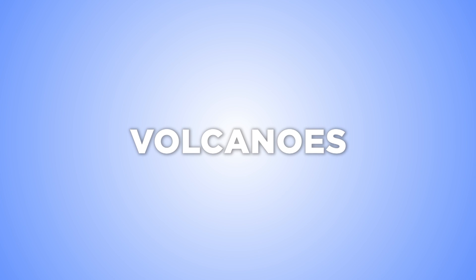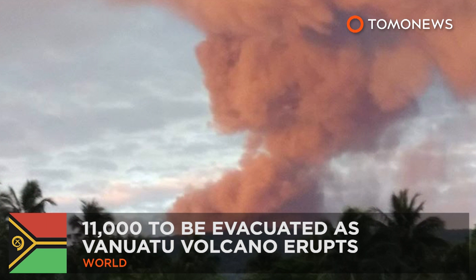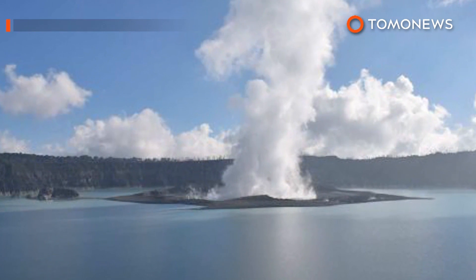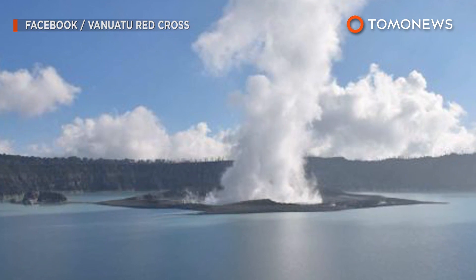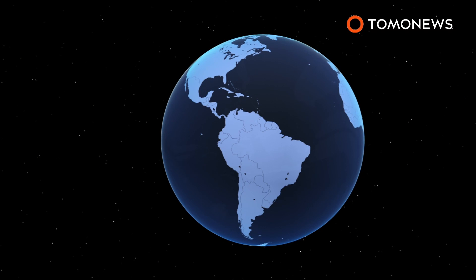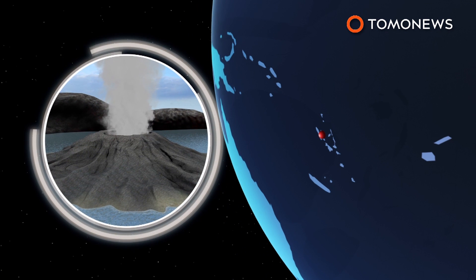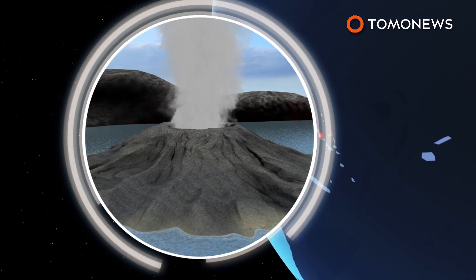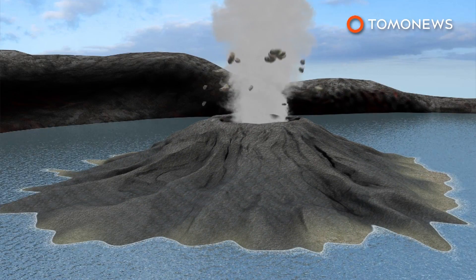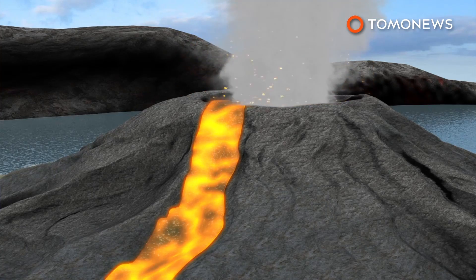It's about to blow! Erupting volcano forces island-wide evacuation. Residents are being evacuated after a volcano on one of Vanuatu's northern islands began to erupt. The Monaro volcano in Ambe is a shield volcano whose summit features three crater lakes.